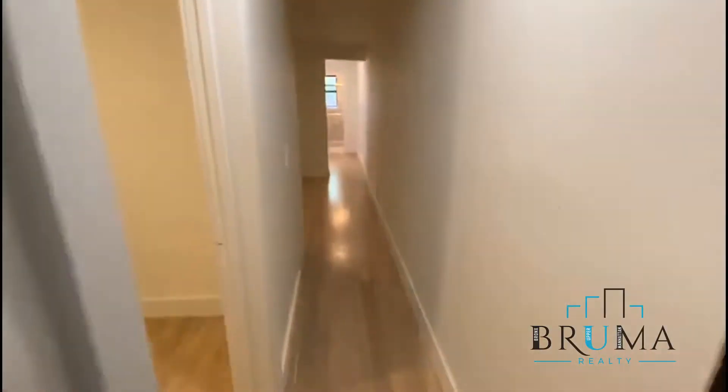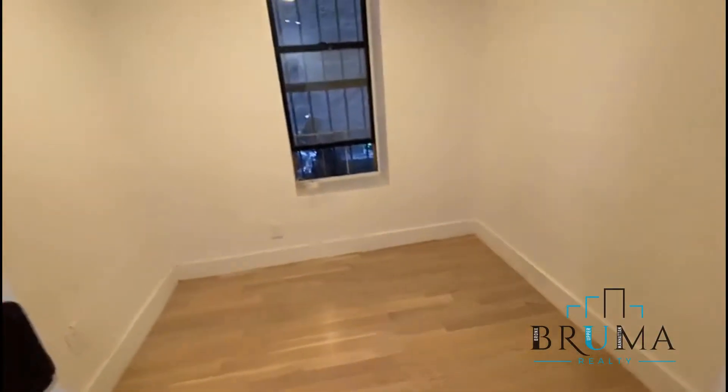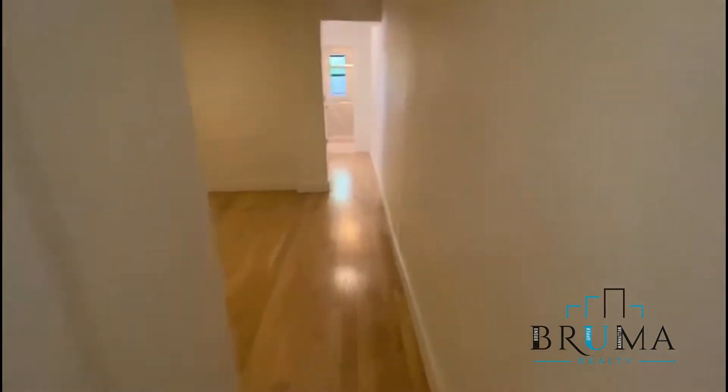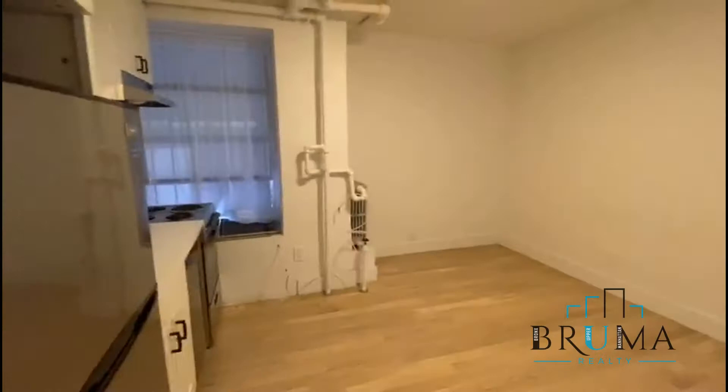137 West 137th Street, apartment 1A. Two bedroom, first floor. Tenant just moved out, so we're going to get light renovations and touch-ups.